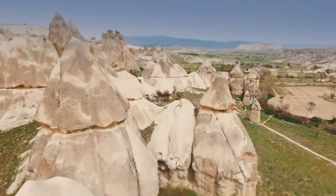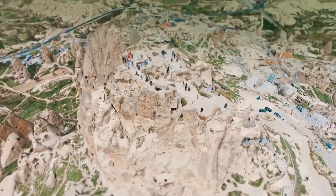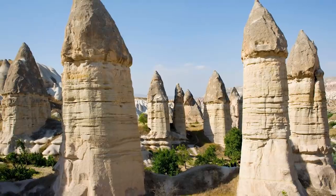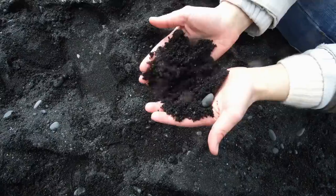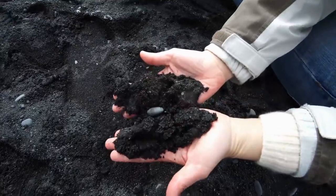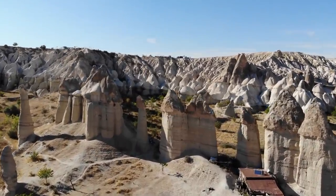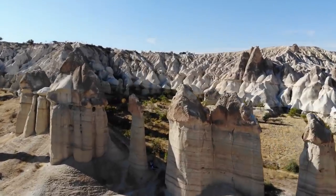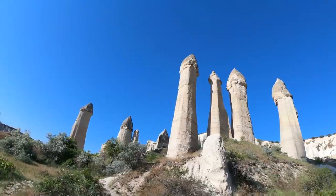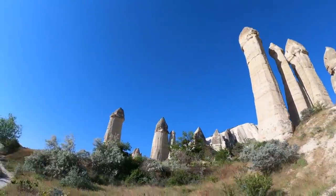There is, though, a more unpleasant side to these Fairy Chimneys — had the original settlers known about it when they moved there, they probably would have stayed well clear. The volcanic material they dug and carved through contains a mineral called erionite, which when inhaled even in small amounts can lead to mesothelioma, in a similar way to asbestos. More than 50% of deaths in the three local villages have been attributed to this, and it's the reason why visitors are advised to only take in the sites for a short period of time.